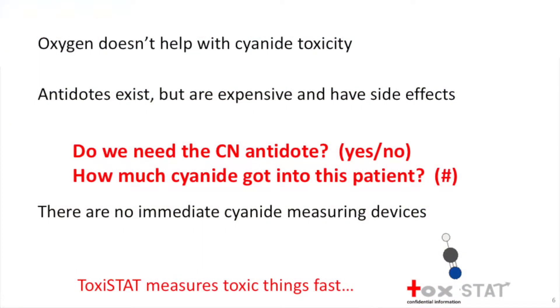Oxygen cannot help with cyanide—it only helps with carbon monoxide. Fortunately, many antidotes exist, but they're expensive and they have side effects. So you don't want to use the antidote if you don't have to, but you better use it very, very quickly if you need to.